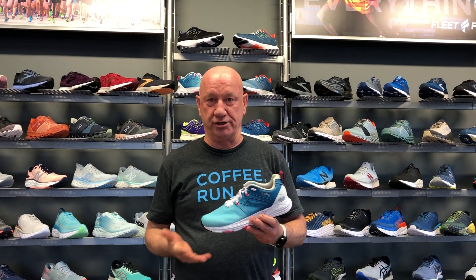Hi, welcome to the Fleet Feet Running Gear Talks. I'm Jeff, owner and operator of Fleet Feet Richmond, and today we're going to be talking about running shoes. It's very important to have the right running shoe for your personal comfort and the possibility of reducing injuries. The shoe should be fitted by a reputable running store such as Fleet Feet.